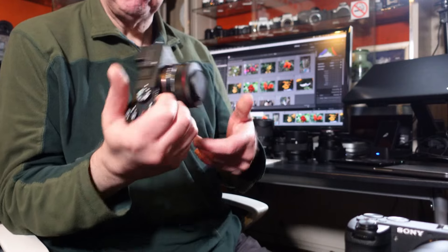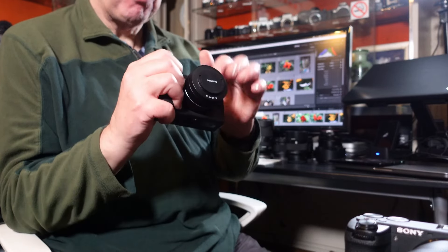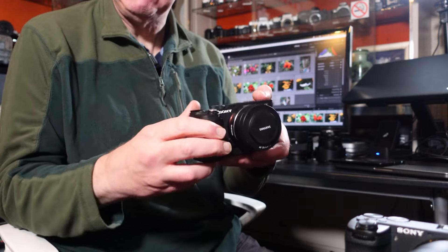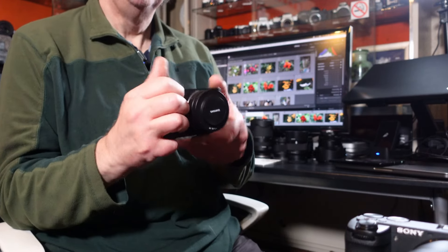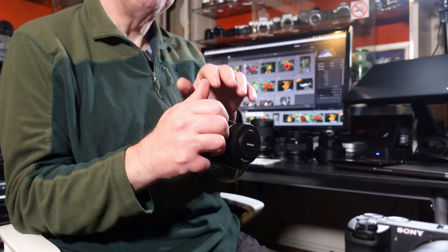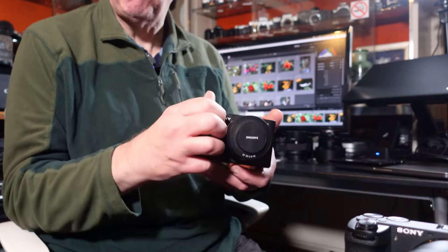The A7C has a poor grip — it's not a particularly nice grip. It's fine for small lenses, which is what I tend to use it with. I don't put the bigger lenses on because my fingers rub up against them and it's quite uncomfortable. If you're using small compact lenses, and there are plenty available from different manufacturers, then the A7C is fine.